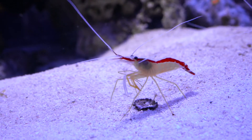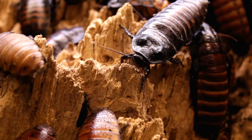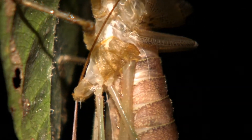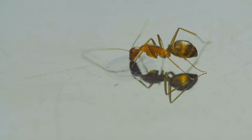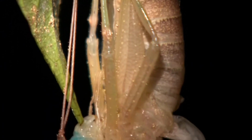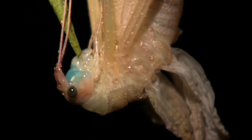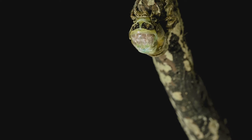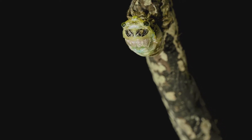Like all organisms, the bodies of animals with exoskeletons grow — but the exoskeletons don't. Can you see how this could be a problem? The solution? Molting. As the animals grow, they break out of their exoskeleton and build a new one.